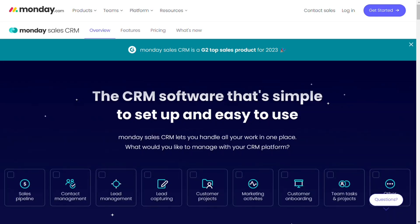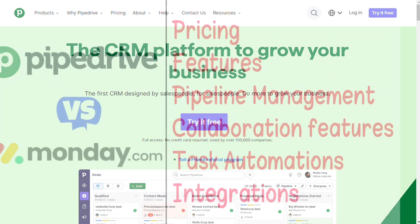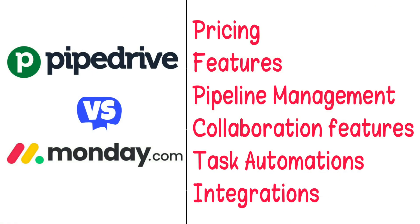Hi guys. Monday.com CRM and Pipedrive are two of the most popular customer relationship management solutions, but which one should you be using? To help you make an informed decision, I'll explain the main differences between Pipedrive and Monday.com, and we'll consider six criteria to see how these two tools stack up.